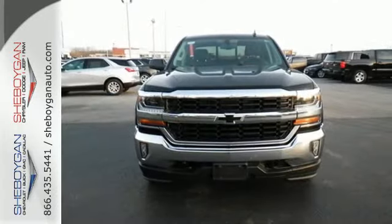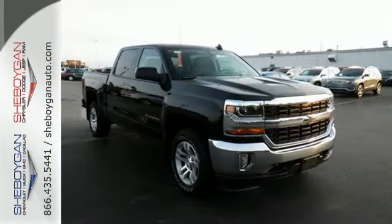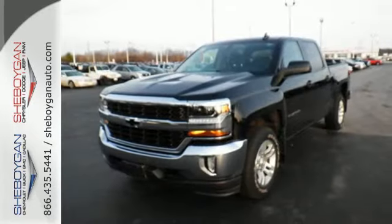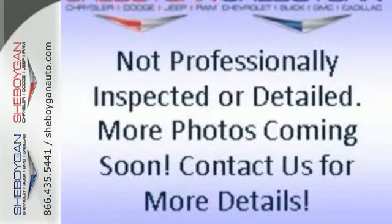You have too much on your mind to worry about what you're hauling, which is why trailer sway control and Stabilitrack let you tow with confidence. Your day stays productive with a USB port keeping your devices charged, while staying informed and entertained with an auxiliary audio input.